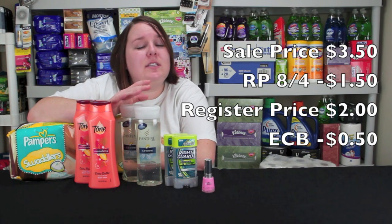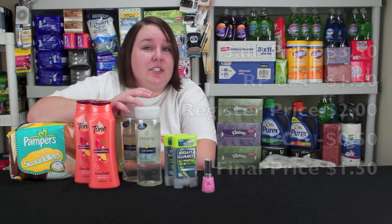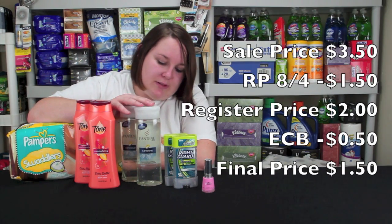Then you get a dollar in Extra Care Bucks, so it's like taking off 50 cents off each item. These are essentially $1.50 each, so I picked those two up.